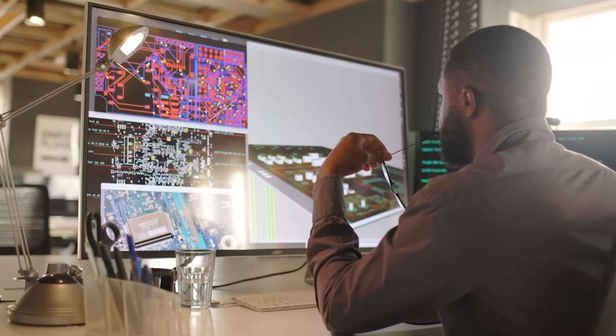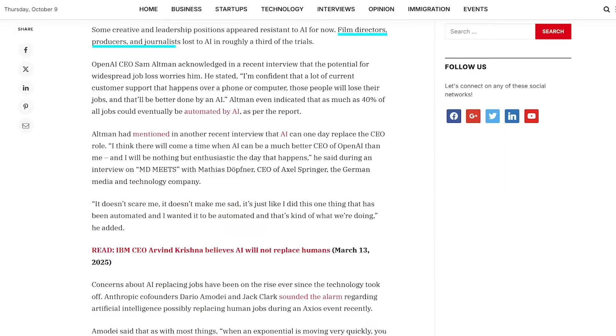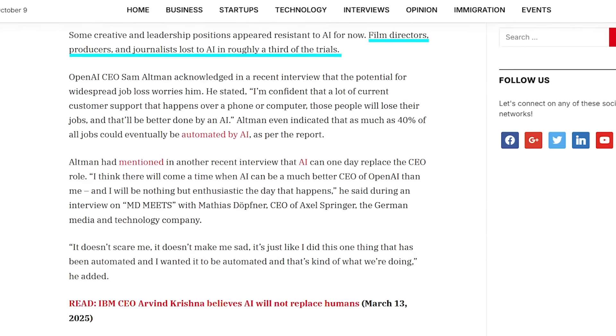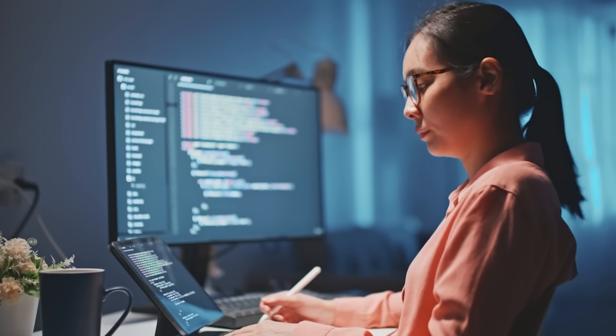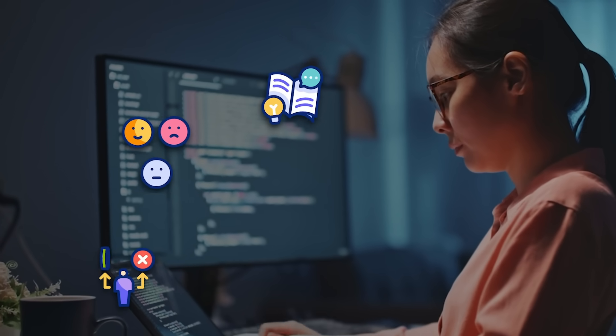Even social workers — roles you'd think require empathy and human understanding — lost about half the time. The study did show that creative and leadership positions are more resistant, at least for now. Film directors, producers, and journalists only lost to AI in around one-third of trials. So the human edge still exists where judgment, emotion, and storytelling matter most.